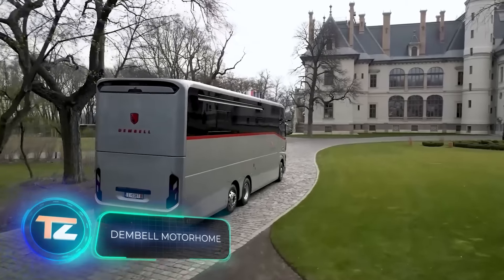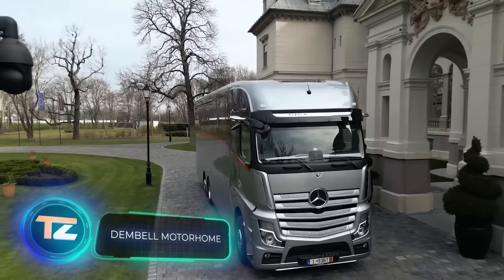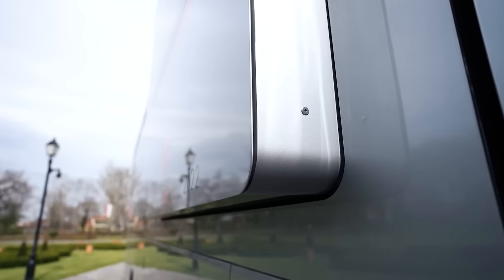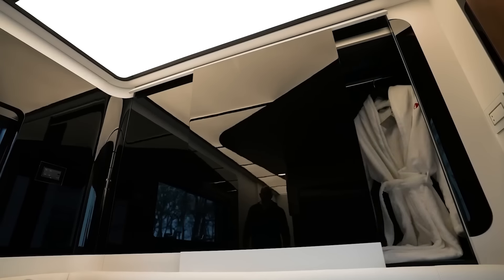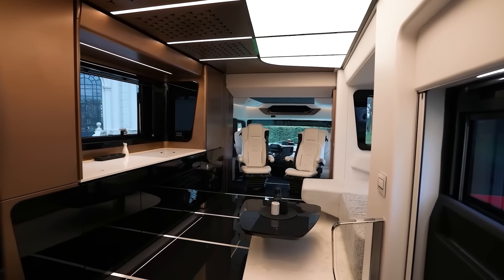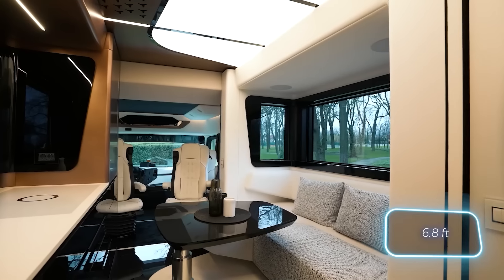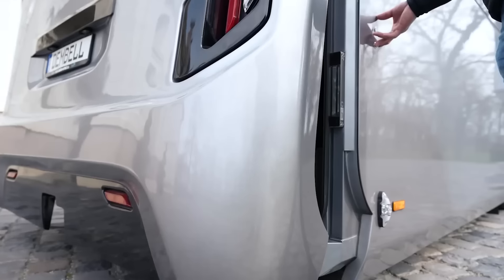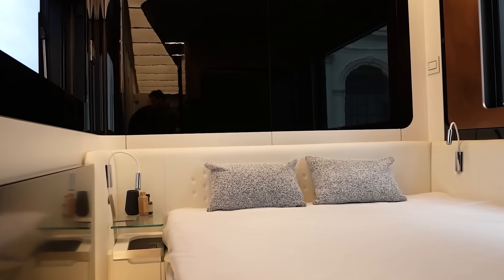Check out what happens when a Mercedes-Benz Actros Gigaspace trailer gets a makeover at an Italian yacht interior studio. Now it's the fancy Dembel motorhome, giving off a classy nautical vibe. Inside, it's super comfortable with a unique layout — no steps or elevations, more like a studio, with a height of 2.1 meters. The rear is where the excitement kicks in: there's a garage that can fit cars up to four meters long, and right above it there's a bedroom — a cool design choice.